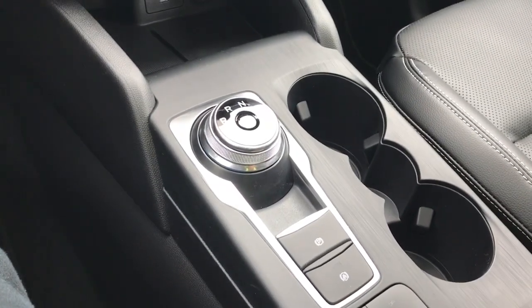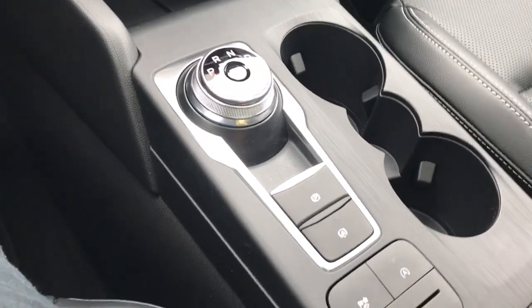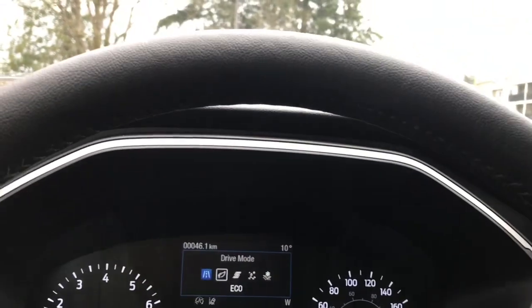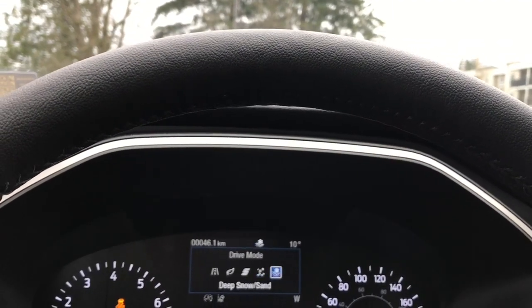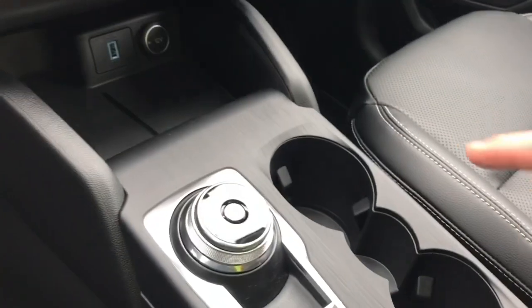Auto hold keeps you in place on an incline or while towing, holding you where you want to be. There's a drive mode selector. As you press through that, you've got normal, eco, sport, slippery, deep sand, and snow — simply by pushing the button each time. That's your auto stop-start for less idle time.